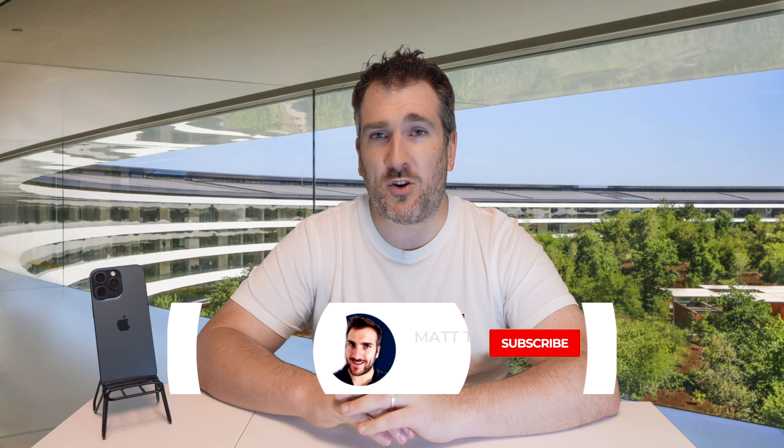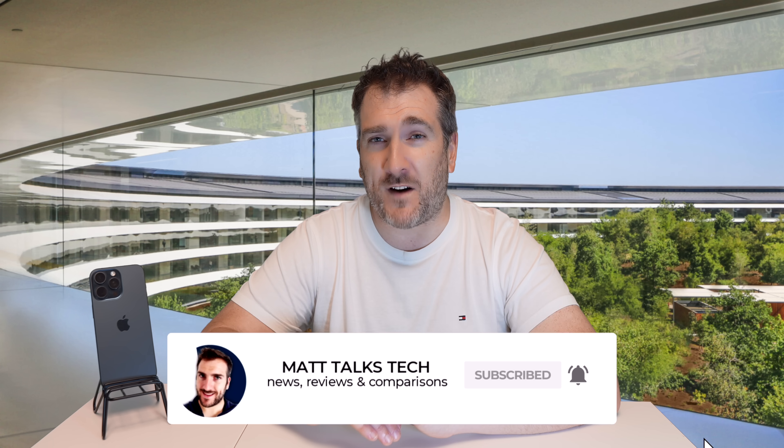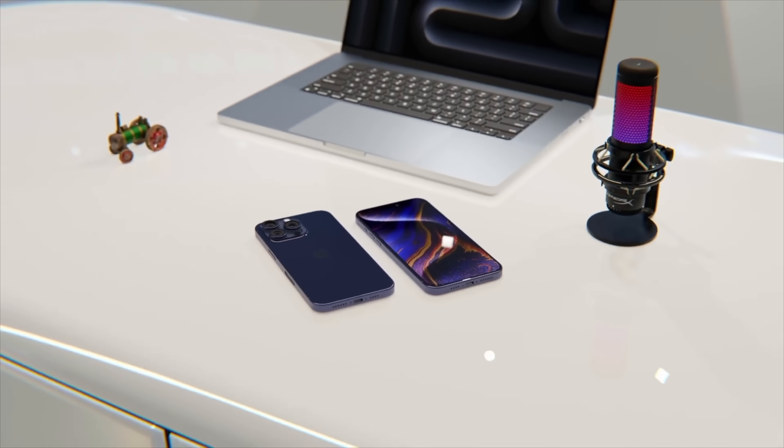Make sure you subscribe to this channel and hit the notification bell to find out more about those when they become available. What are your thoughts — do you think Apple are going to expand their zoom capability, or keep it limited? Let me know in the comments below. If you enjoyed the video, please press the like button, and subscribe for the latest Apple news, reviews, and comparisons. Until next time, take care.